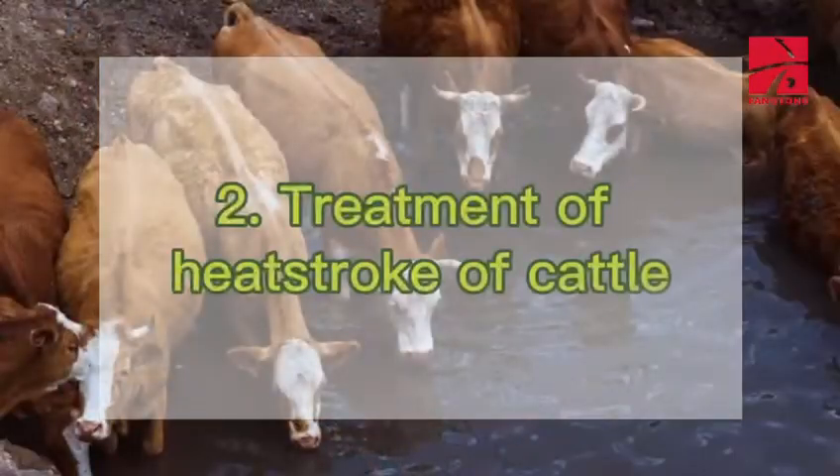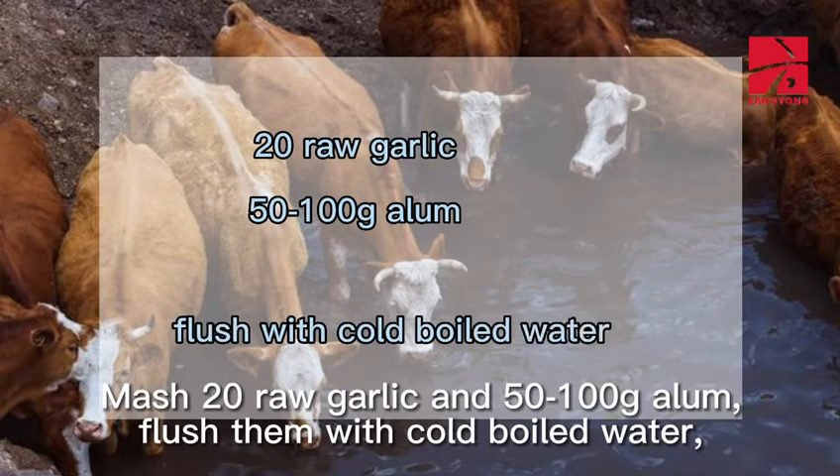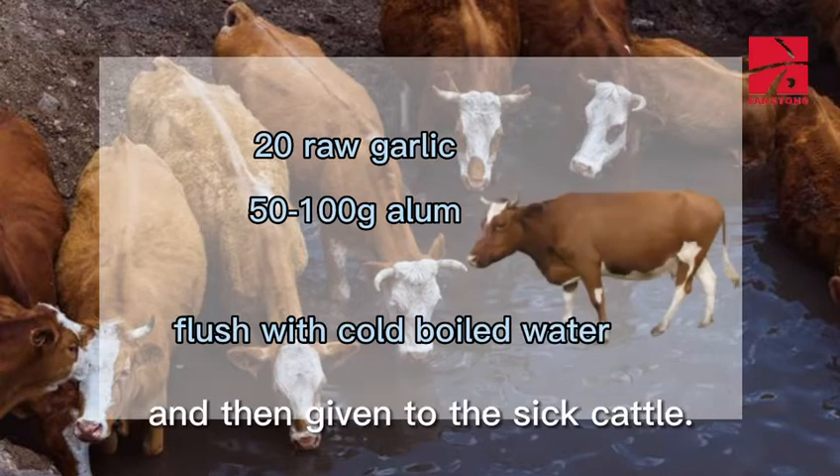2. Treatment of Heatstroke of Cattle: Mash 20 raw garlic in 50-100 grams alum, flush them with cold boiled water, and then give to the sick cattle.